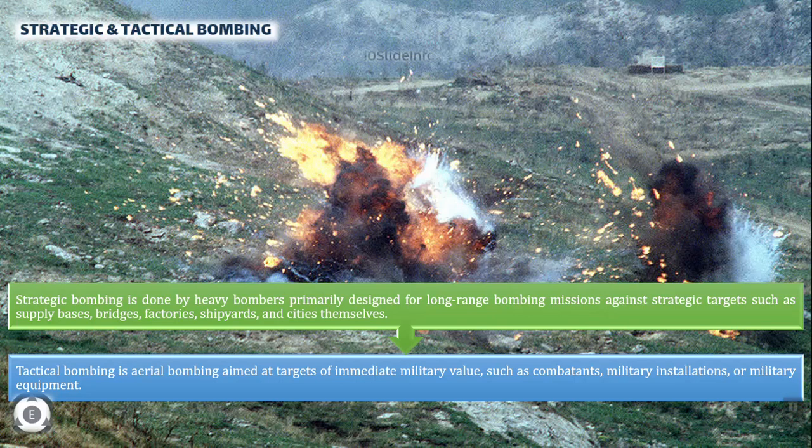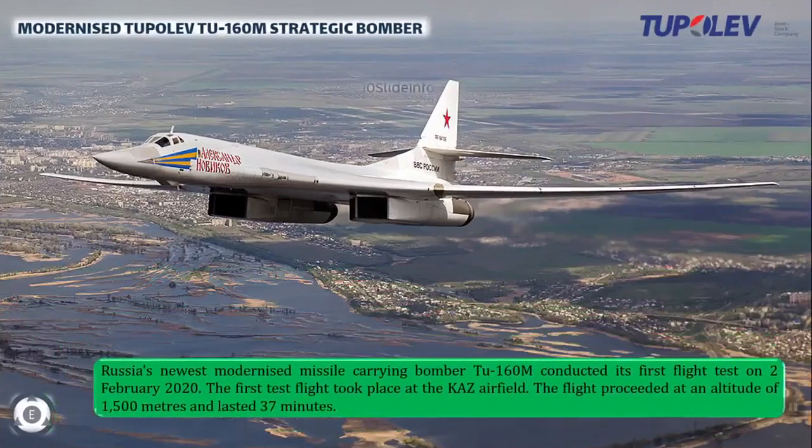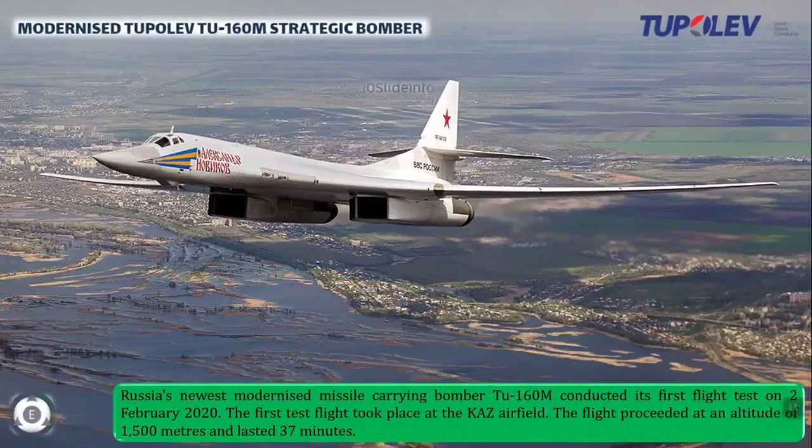Today we are going to discuss Russia's newest modernized missile-carrying bomber, the Tu-160M, which conducted its first test flight successfully on February 2, 2020. The first flight of the deeply modernized Tu-160M prototype bomber, based on the Tu-160 combat aircraft, took place at the KAZ airfield. The flight proceeded at an altitude of 1,500 meters and lasted 37 minutes.